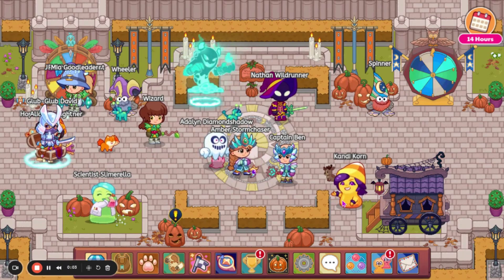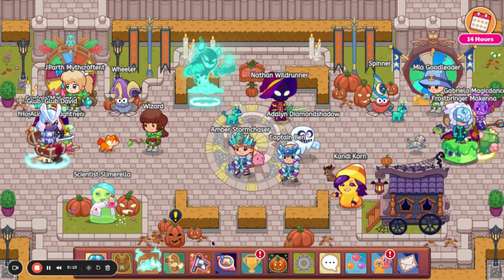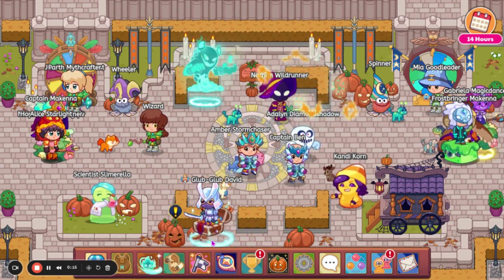Hey guys, I'm back to the channel. Today we are going to be looking at some unique stuff coming to Prodigy, so let's get into the video. We have some leaked treasure track stuff to look at, along with a leaked spell, so we are going to go ahead and look at those.